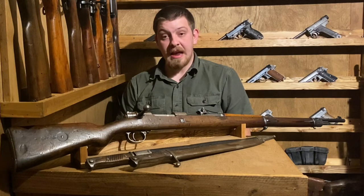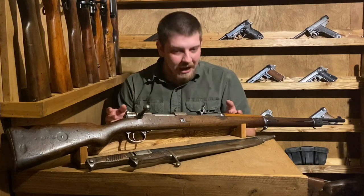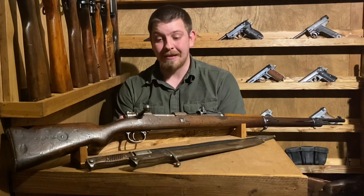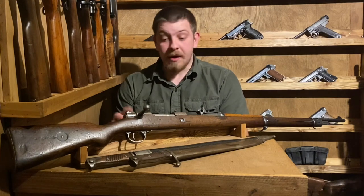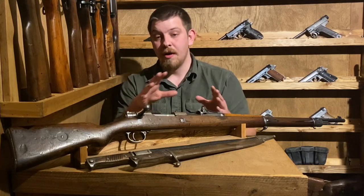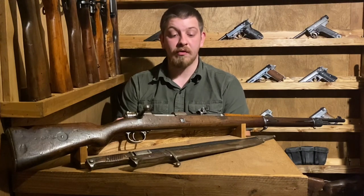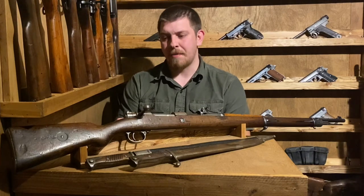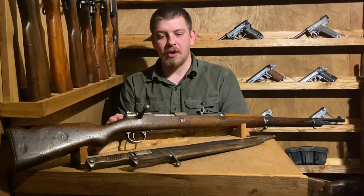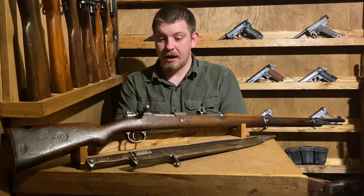The Gewehr 98, formally known as the Infantry Gewehr Model 1898, was introduced in 1898. These rifles would see their initial trial by fire in limited numbers in the Boxer Rebellion in China in 1898. They would be chambered in the same 7.92 caliber as the Gewehr 88. This would be the rifle adopted across the board in Germany to replace the Gewehr 88 and any Gewehr 71-84s still in arsenal or in the field.